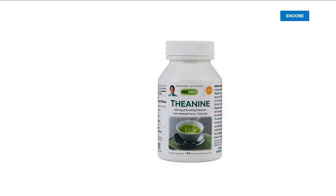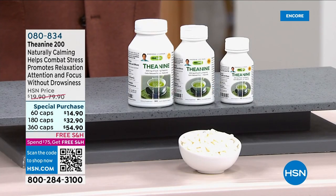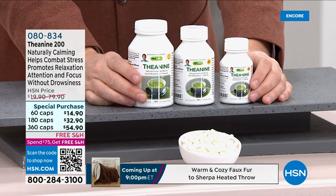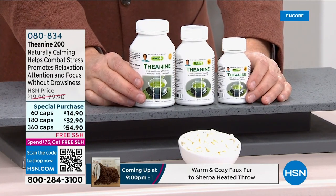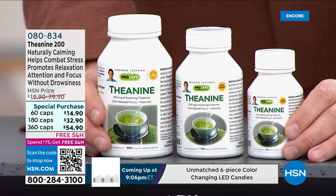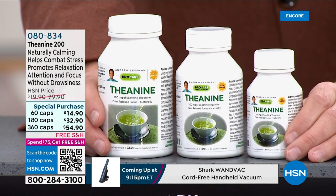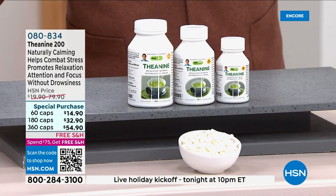In the crazy world we live in, it's easy to get stressed, feel unfocused, or feel a little bewildered. Taking one of the key ingredients of green tea — theanine — Andrew brings to us a supplement that helps combat stress naturally, promoting relaxation, attention, and focus without drowsiness. Pricing today with extra special savings on this as well.